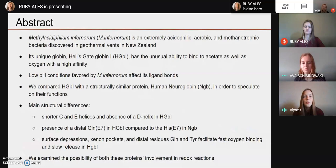All right, so we looked at the bacteria Methylacidiphilum infernorum, which is an extremely acidophilic, aerobic, and methanotrophic bacteria that was discovered in the geothermal vents in New Zealand. As our assigned protein was globin, we looked at its unique globin, Hell's Gate Globin 1, which has the unusual ability to bind to acetate as well as oxygen with a very high affinity. We also looked into the ligand bonds of Hell's Gate Globin and how the low pH conditions that M. infernorum lives in affect them.